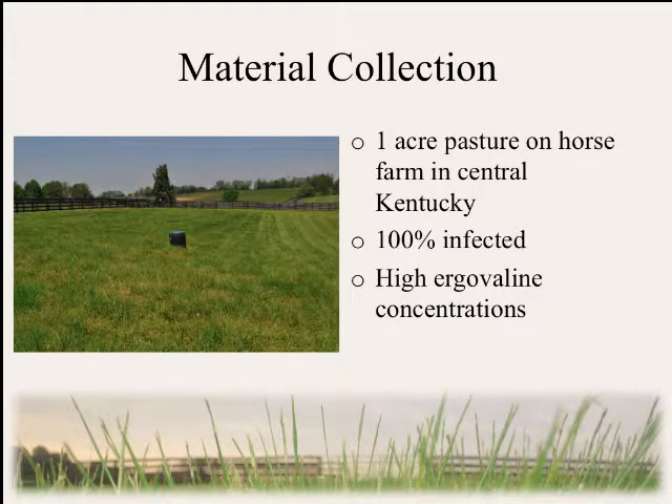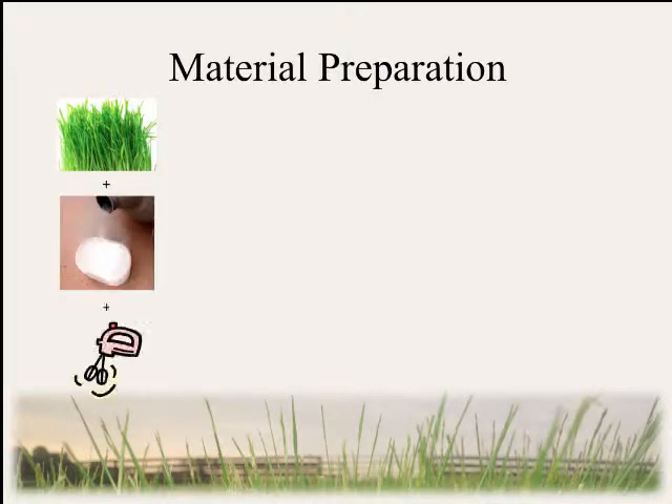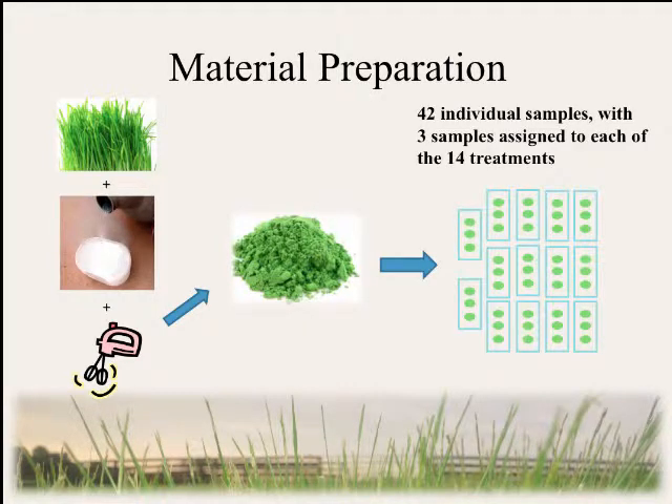We selected a one-acre pasture on a Kentucky horse farm that was known to be 100% infected and had higher-than-average ergovaline concentrations throughout the year. We collected a large volume of material, put it on ice, and transported it to the veterinary diagnostic lab in Lexington. From there, we cut it into one to two-inch pieces, froze it in liquid nitrogen, and milled it using a Stein mill. We repeated this process until we had a large volume of frozen powdered tall fescue, then separated it into 42 individual samples and assigned each sample to 14 different treatments.